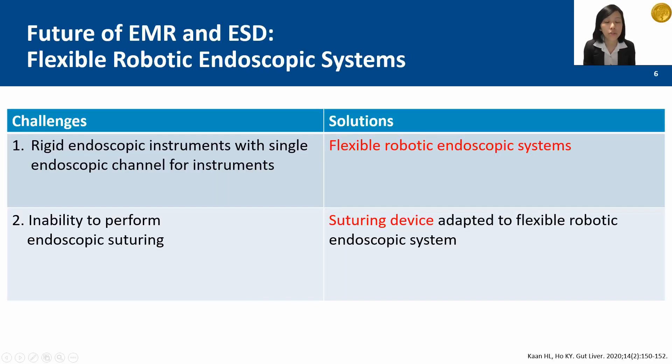Previously, we could only use a rigid endoscopic instrument. But now, with the robotic endoscope, we can use flexible robotic arms that can move in whichever direction is required to achieve triangulation. Previously, when we encountered perforations, we were not able to perform suturing. However, with the suturing device that is adapted to the robotic endoscope, these perforations can be sutured closed.